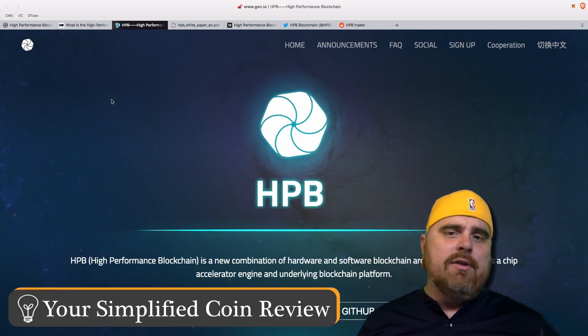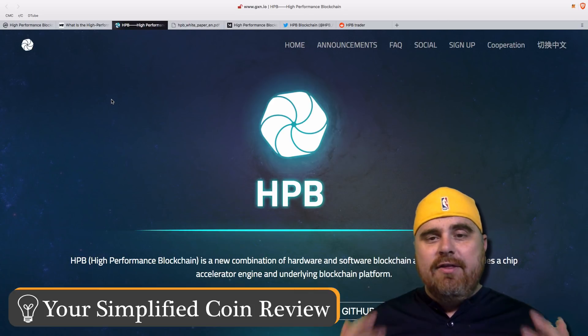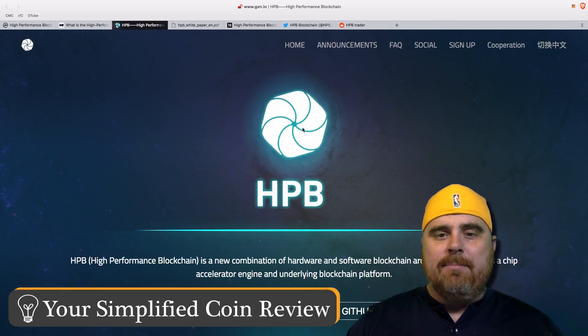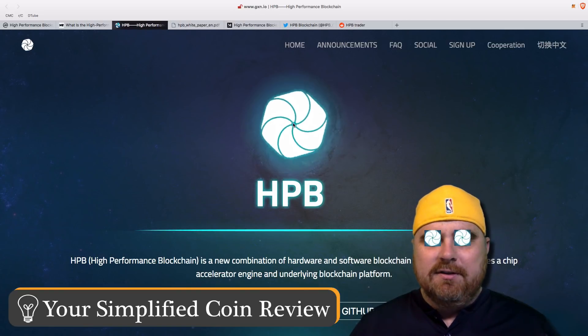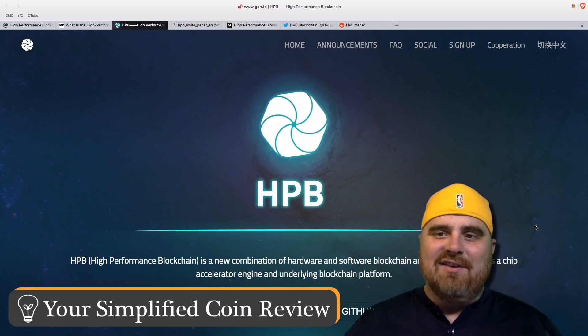In all seriousness, the most important thing, the thing I really think is what really separates this cryptocurrency from other ones, is the fact that you can take your cursor and put it in the middle of the pinwheel. Okay, so maybe that's not my favorite thing, but it is pretty cool. I do like the interactive website.